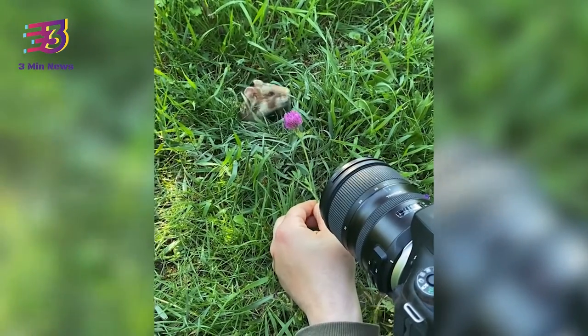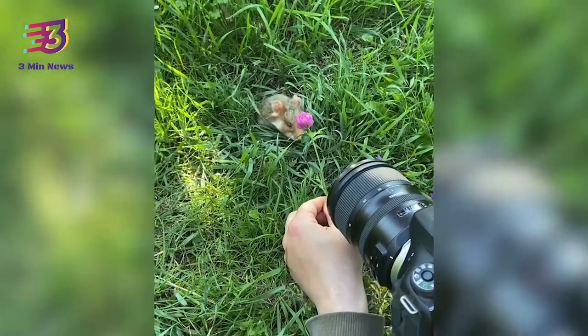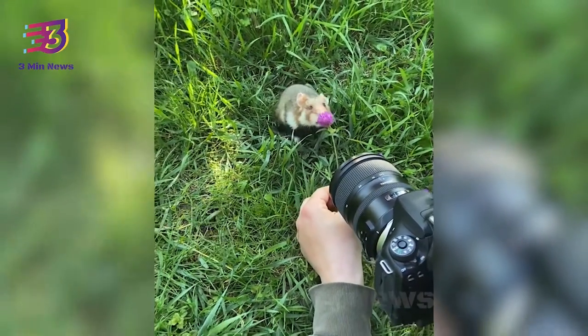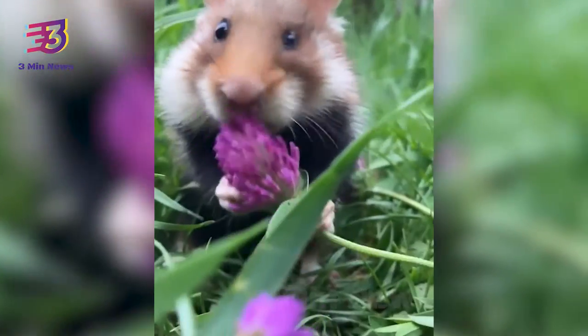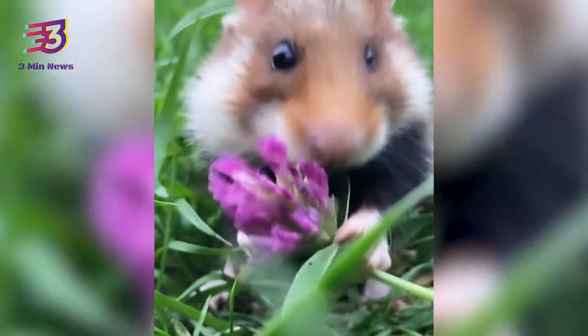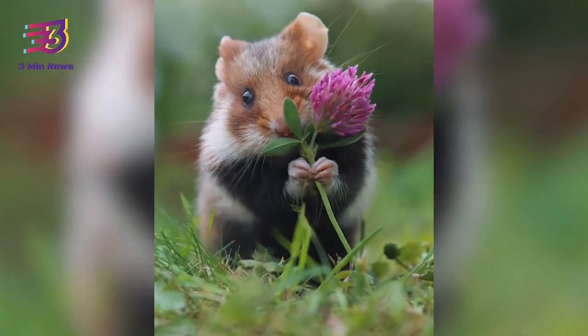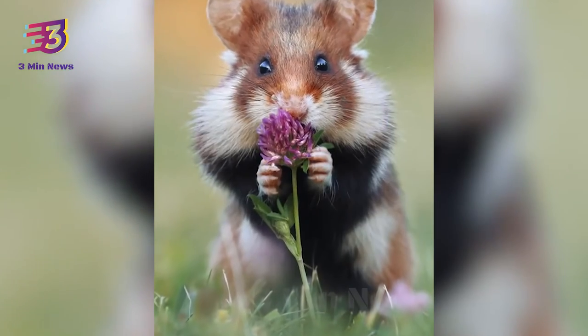You may have seen clips of pets posing for photos or video shoots, but have you ever seen wild animals doing so? If you haven't, here is a video that may help you witness it. The video shows a wild hamster posing with a small purple colored flower, and its adorable photographs have taken the internet by storm.